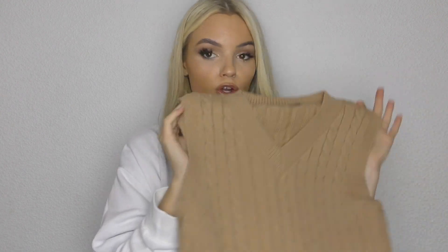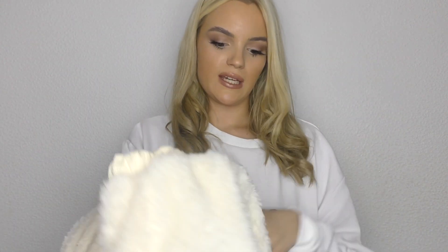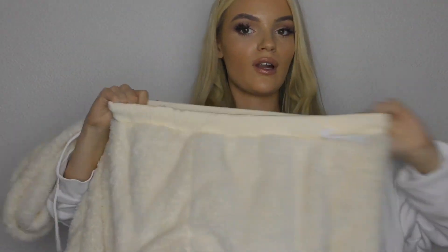Next I've got this little fluffy lounge set — it's literally the softest thing ever, like a teddy bear material, which I absolutely love. It's in this cream color and it comes with a little cropped hoodie and matching shorts with quite a stretchy waist. I love a lounge set, and sometimes I get a bit hot, so it's really nice to have one with little shorts. I thought this was literally the coziest, cutest thing ever.